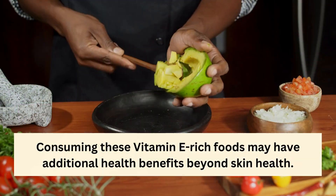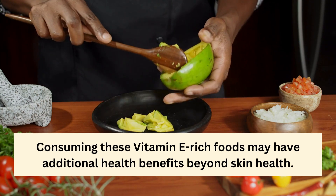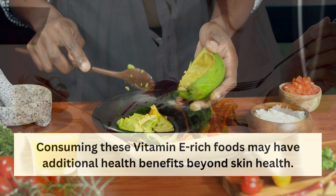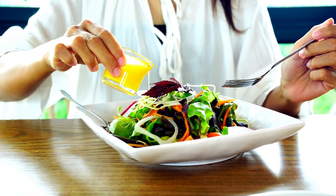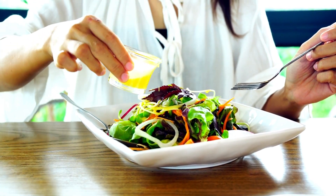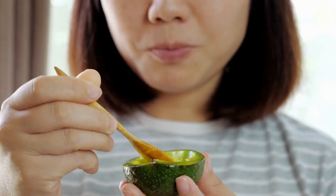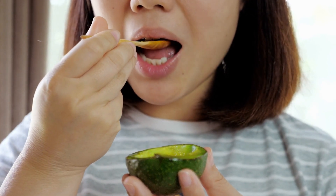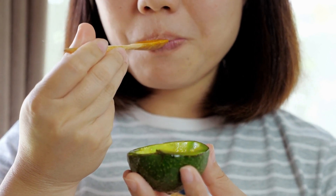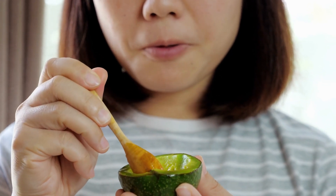Research has also shown that consuming these vitamin E-rich foods may have additional health benefits beyond skin health. A study published in the journal PLOS One found that consuming a diet rich in leafy green vegetables was associated with a lower risk of developing cognitive impairment. Similarly, a study published in the journal Nutrients found that consuming avocados was associated with lower levels of inflammation and improved markers of heart health.